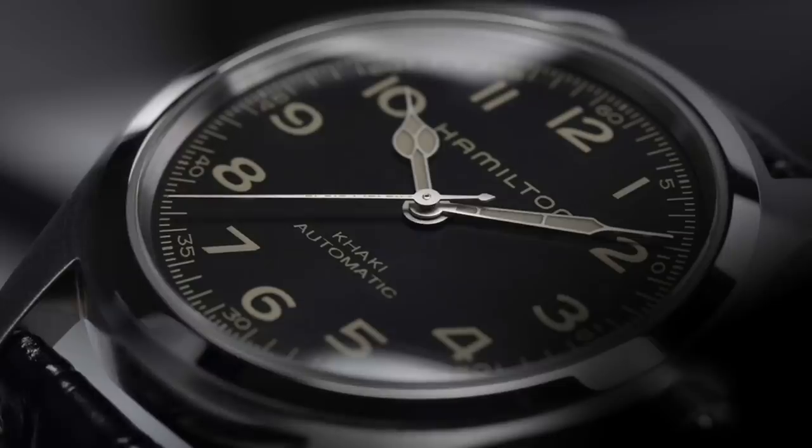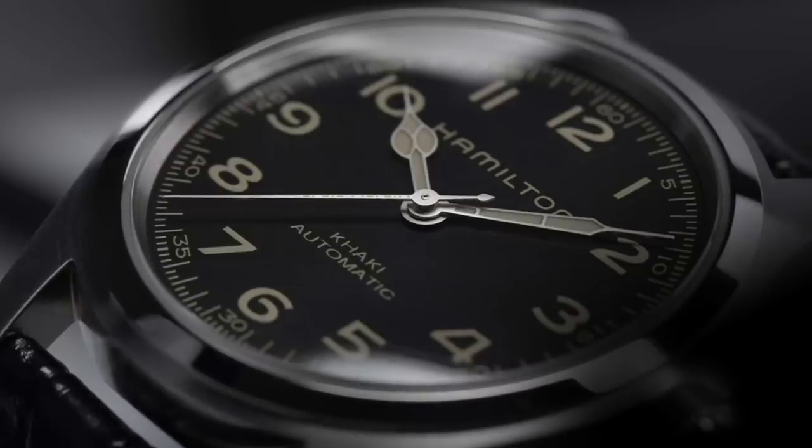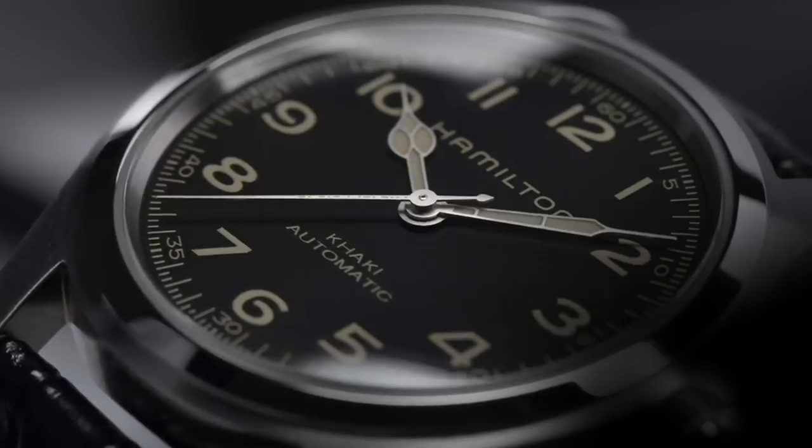There have been some very high-end pieces from Vacheron Constantin and Breguet released this month, as well as some pieces from Ulysse Nardin, but I'm trying to stick to watches which are more accessible and perhaps more relevant to the vast majority of people. With such a rich, diverse range of affordable pieces released this month, why not speak about these instead?